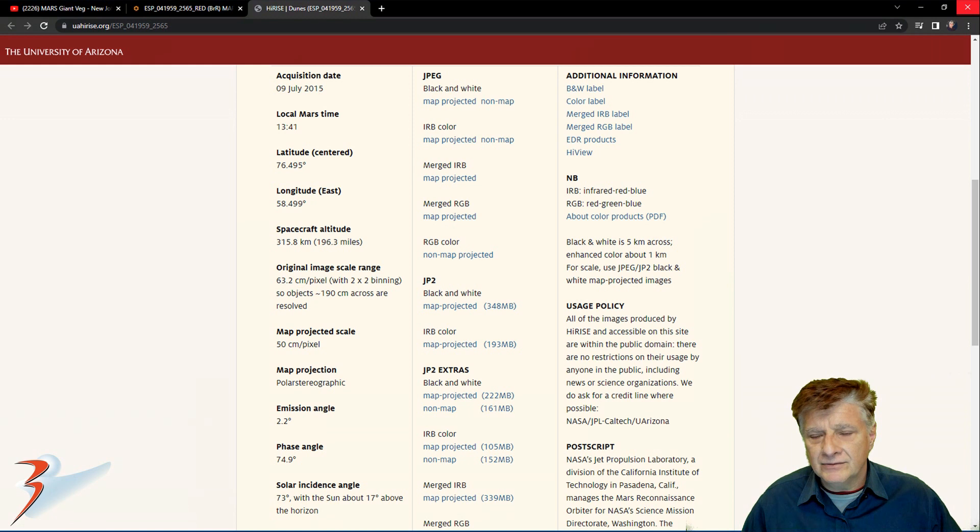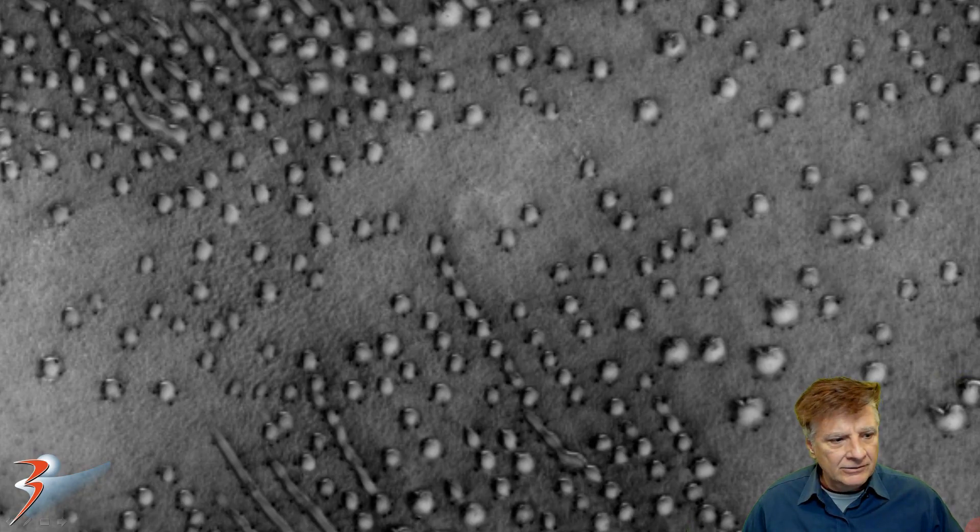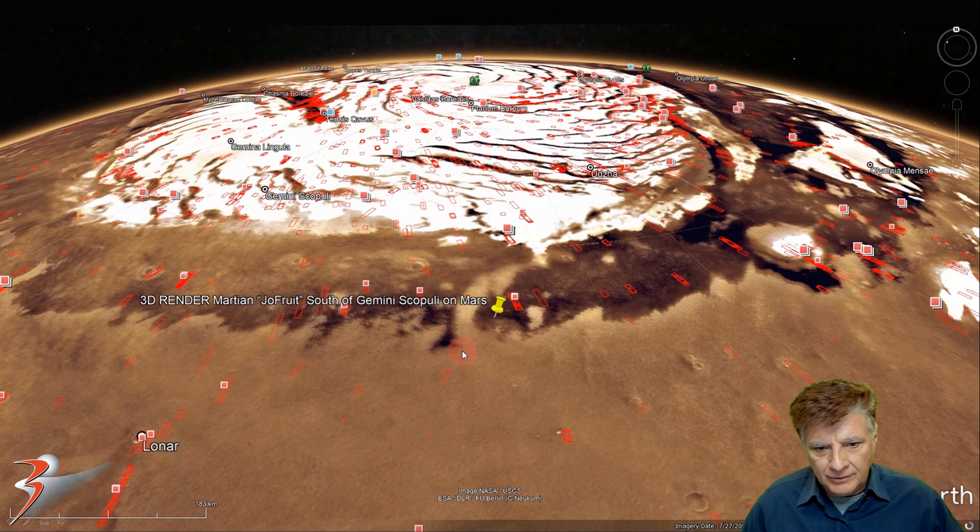The image was acquired on the 9th of July 2015 at a resolution of 63.2 centimeters per pixel. I'll be showing images cropped from the JP2 black and white map projected file. Here's a look at the low-res black and white, showing these huge artifacts or anomalies in rows and rows in this area of Mars. The site is at about 73 degrees 31 minutes north, 58 degrees 27 minutes east.